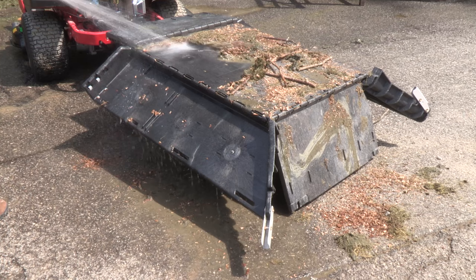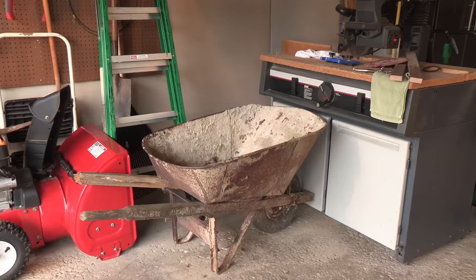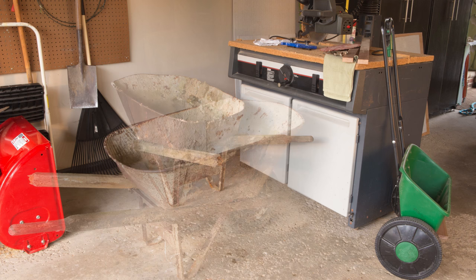Easy Stow's unique design allows for easy and thorough cleaning with a simple garden hose. Standard yard carts or wheelbarrows just can't compare to the Easy Stow — they can be difficult to maneuver, too bulky to store in your garage or shed, and often end up rusting.